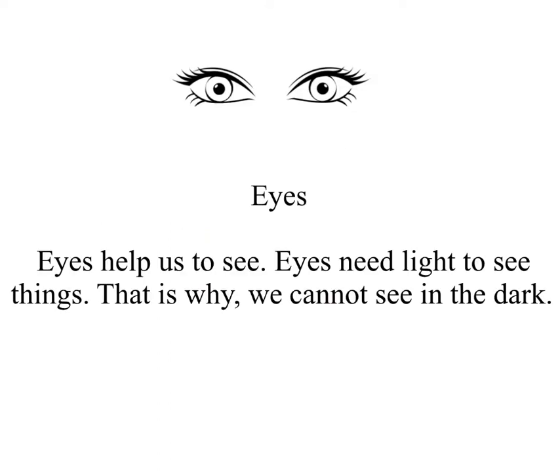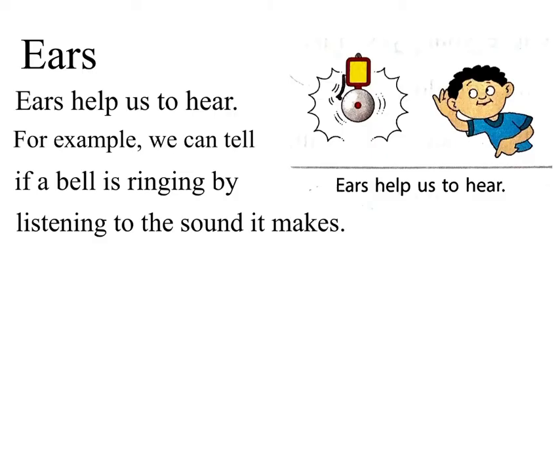Eyes help us to see. Eyes need light to see things. That is why we cannot see in the dark.